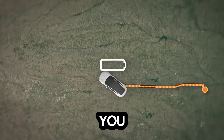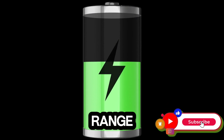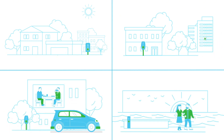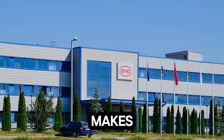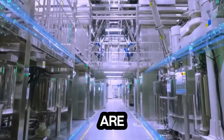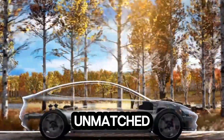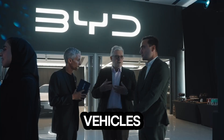But what does this mean for you, the driver? With the sodium blade battery, range anxiety becomes a thing of the past. Imagine being able to recharge your car in the same amount of time it takes to fill up at a gas station. It's also more cost-effective — BYD's reliance on sodium makes these batteries significantly cheaper to produce, and those savings are passed on to you. Plus, its performance in extreme weather, whether freezing cold or blistering heat, is unmatched. This isn't just an upgrade — it's a complete redefinition of what electric vehicles can be.